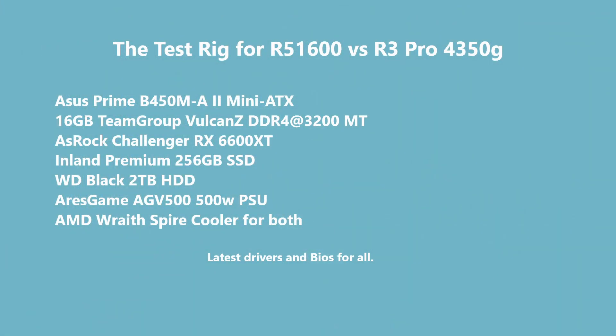To test all of these, I used an Asus Prime B450 MA2 Mini ATX motherboard, 16 gigs of Team Group Vulcan Z running at 3200 megatransfers — that's DDR4 memory. I used that ASRock Challenger RX 6600 XT video card because I didn't want to have the CPUs constrained at all by the GPU. I wanted to make sure the GPU was going to be just fine for these tests and wasn't going to hold anything back. I used a couple of SSDs — or I think I used an SSD and a regular spinning hard drive.